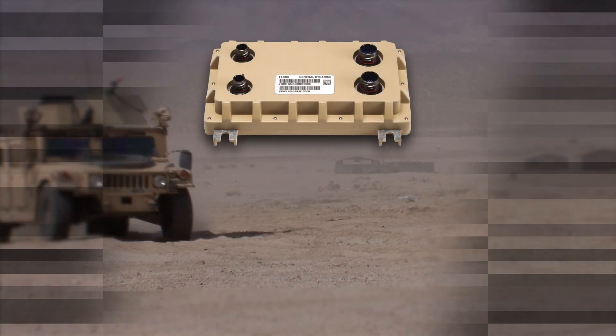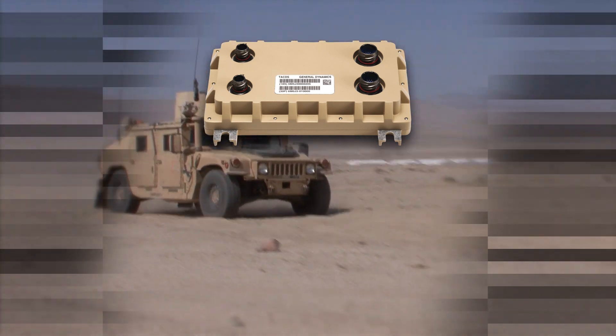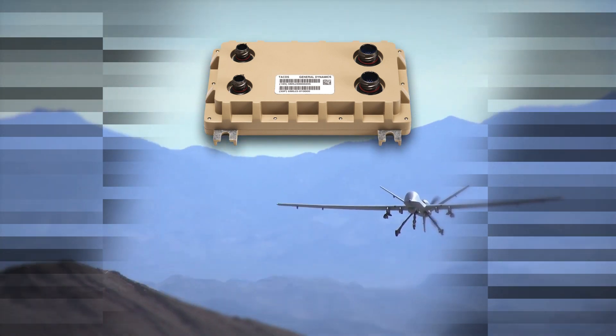Tactus is rugged, providing a low size, weight, and power solution ideal for almost any vehicle, aircraft, or UAV.